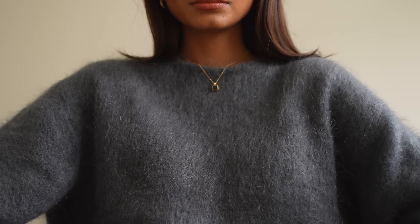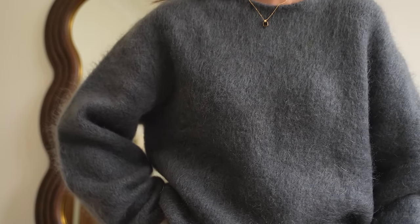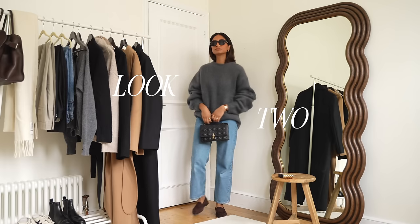This year has been all about fuzzy sweaters but I still think it's something that's going to be really great even next year and I love this particular one from H&M.